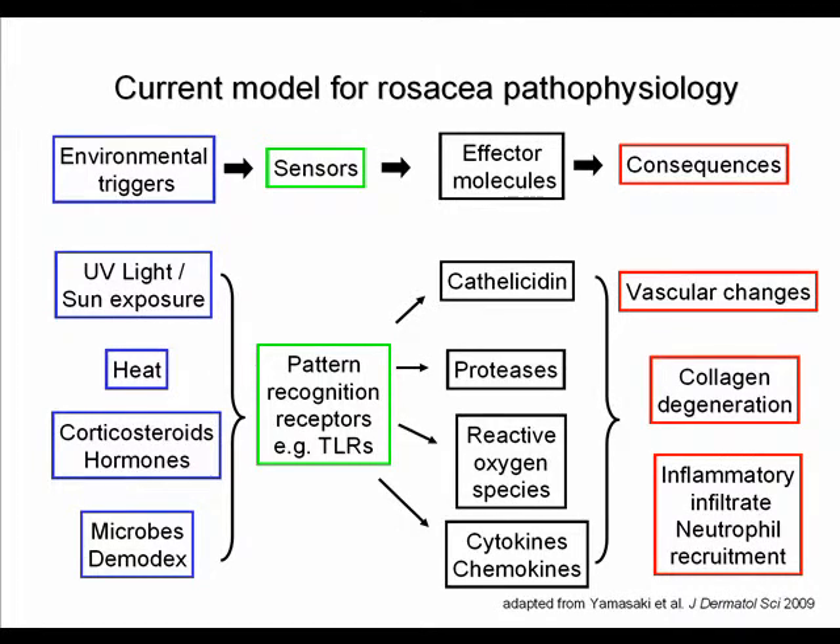In summary, the current model for rosacea pathophysiology involves environmental triggers such as UV light, sun exposure, heat, hormones, demodex mites, and other microbes, all sensed by receptors in the skin such as toll-like receptors. This leads to induction of effector molecules such as cathelicidin, activation of proteases, generation of reactive oxygen species, and release of cytokines and chemokines — resulting in vascular changes, collagen degeneration, and a neutrophilic inflammatory infiltrate, which together explain the pathophysiology of rosacea. Thank you very much.